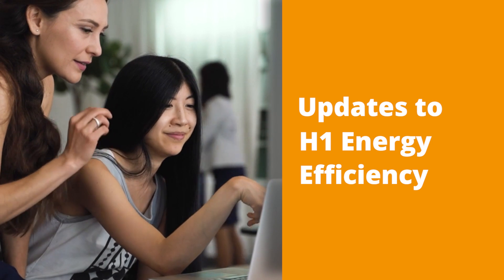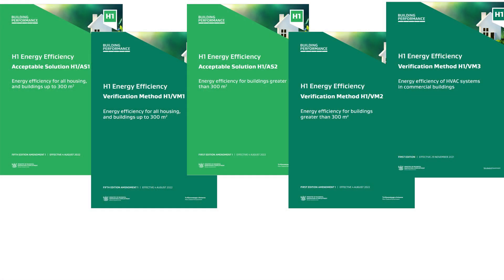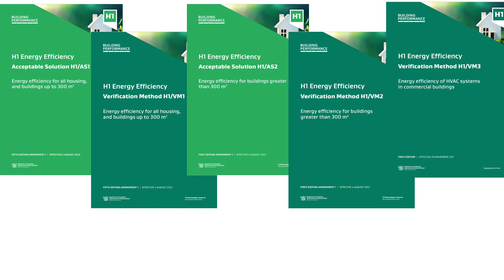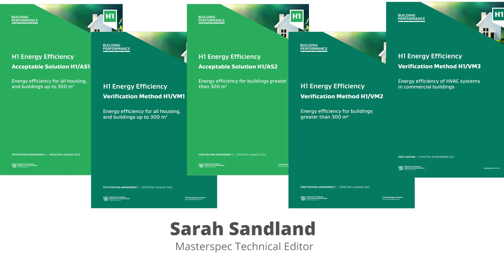Welcome to this MasterSpec update and podcast. I'm Mark Fairburn, the National Sales and Marketing Manager for MasterSpec. Today we're going to be looking at some of the upcoming changes to the H1 code and how these will affect the MasterSpec sections for you as specifiers. Giving us a quick summary of the changes we've made to help you meet the new code, we have with us today Sarah Sandland. Sarah's a senior editor here at MasterSpec and she's been leading a team of editors who have been making all the changes to the MasterSpec content for you.